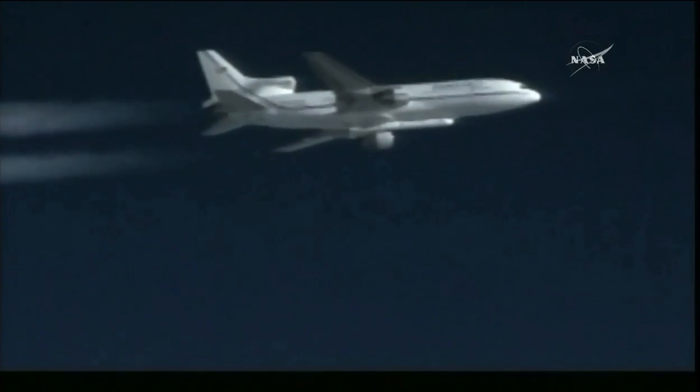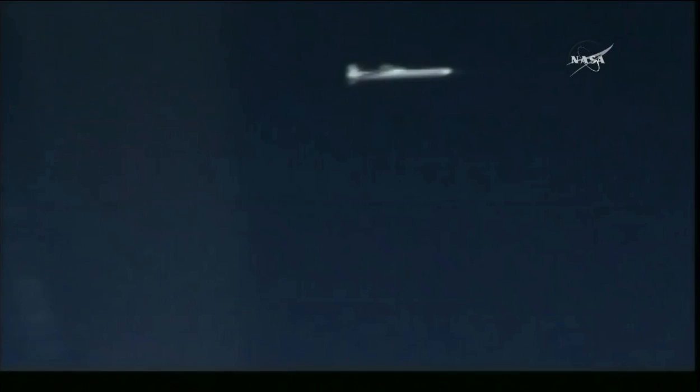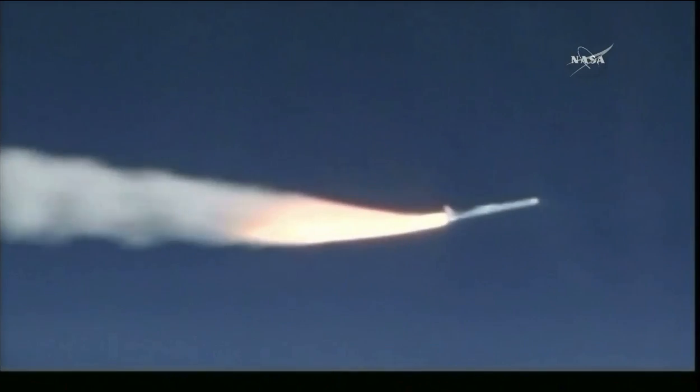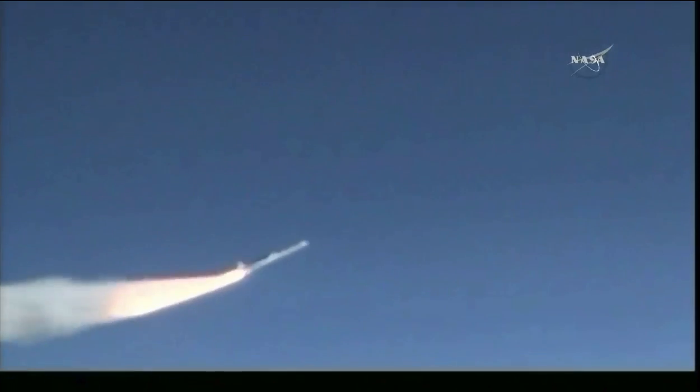Go for release. Pegasus is away. And drop. Pegasus is away. PLT, one again. The ignition of the Pegasus rocket with Cygnus, helping hurricane forecasters understand and predict the intensity of hurricanes.